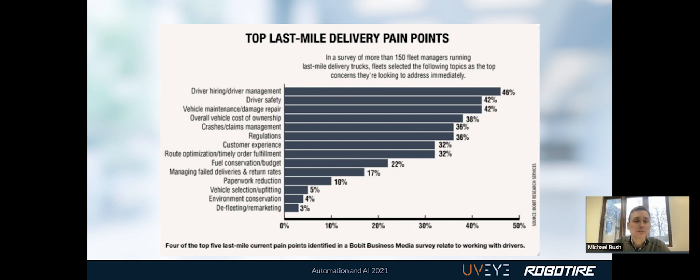Would you agree, Mike? Yeah, this chart really hits home for us. Looking at driver safety, vehicle maintenance, cost of ownership, regulations — we impact so many of these areas. The final mile fleets that embrace our technology have an opportunity to address these issues. Ultimately, they gain from proactively addressing these issues and free up more uptime, find efficiencies in terms of maintenance and costs, and ultimately improve safety as it relates to their fleet.